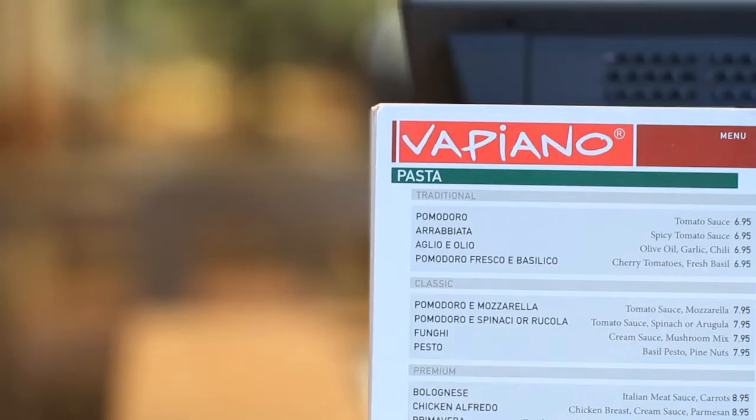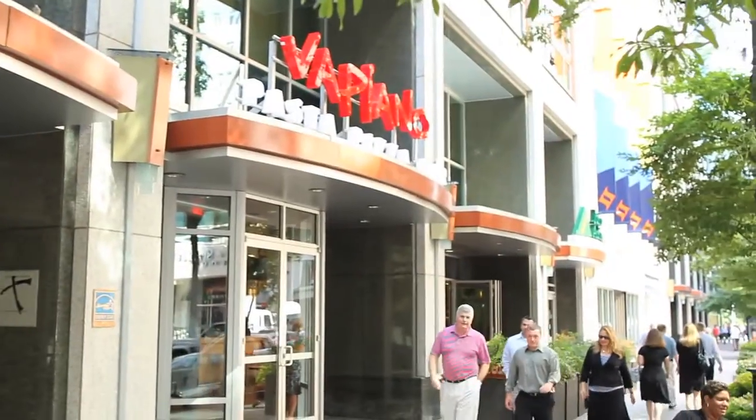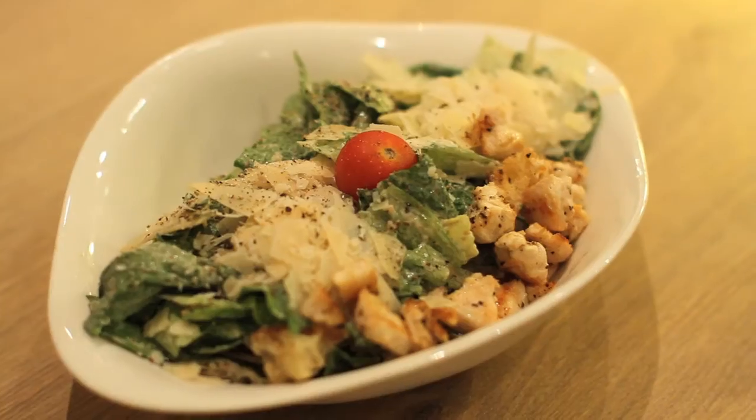Charlotte's newest way to eat Italian is at Vapiano. Located in the heart of uptown Charlotte, Vapiano is all about food that is fast, fresh and delicious.